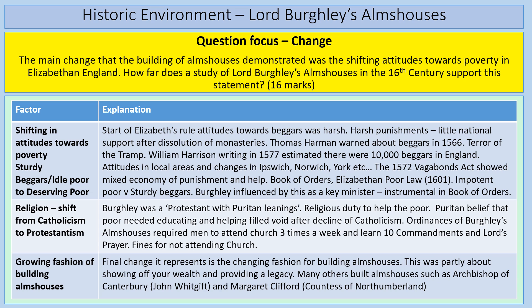The final change factor is the growing fashion of building almshouses — this is about showing off your wealth and leaving a lasting legacy. Many others built almshouses: the Archbishop of Canterbury John Whitgift, Margaret Clifford the Countess of Northumberland, and Robert Dudley — obviously a well-known Puritan as well. So that's how you would approach that question.